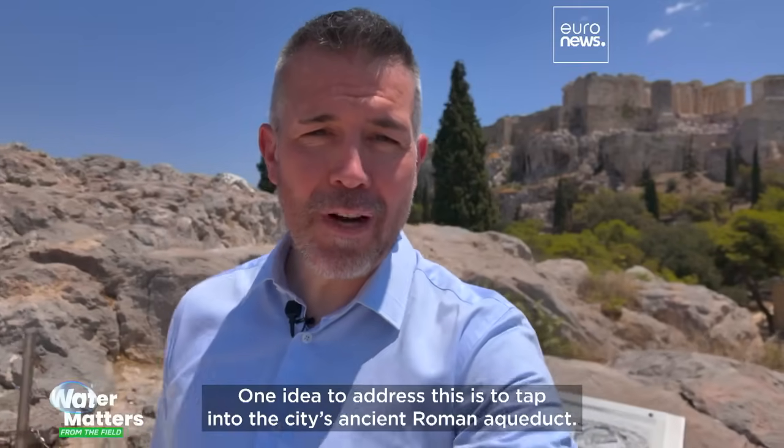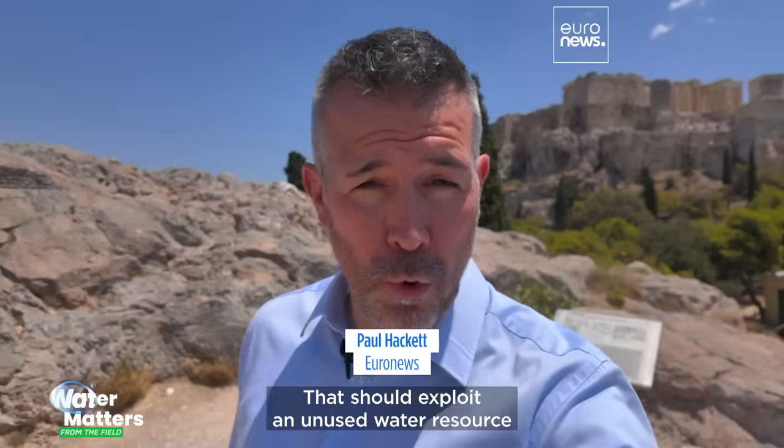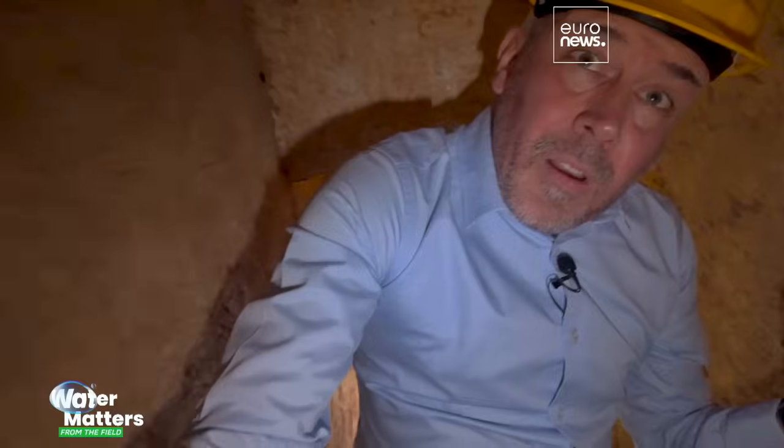One idea to address this is to tap into the city's ancient Roman aqueduct. That should exploit an unused water resource to create more green spaces.